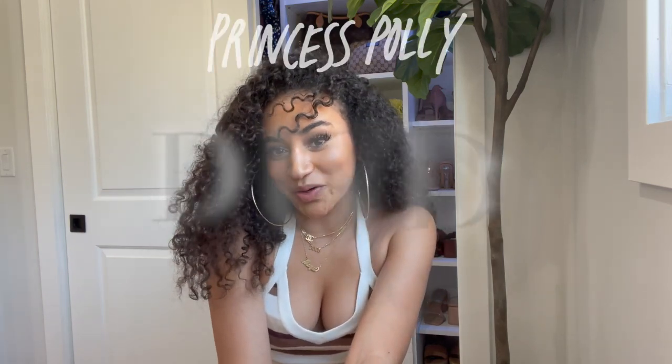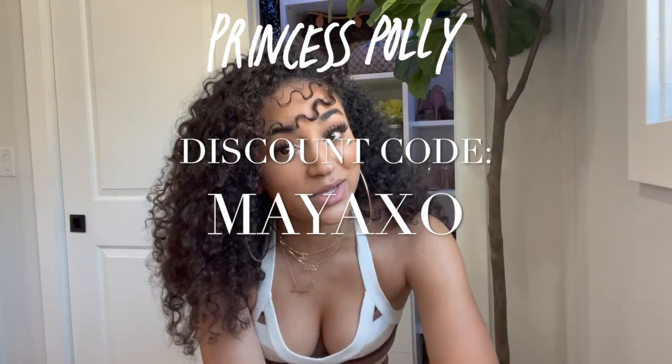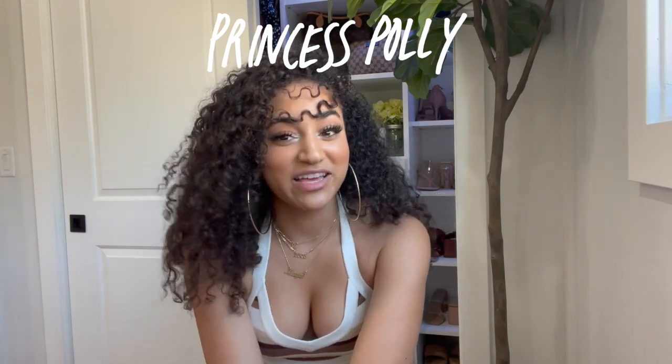That is the end of this haul! I hope you guys enjoyed the video. If you liked anything I showed, be sure to use the discount code MAYAXO to save money on your next order. Make sure to like, comment, and subscribe, and please let me know if there's any other content you'd like to see in the future. If you like these hauls, give me some ideas of things you'd like to see while I'm home for the summer. Thank you so much for watching — I'll see you guys next week with another one. Bye!